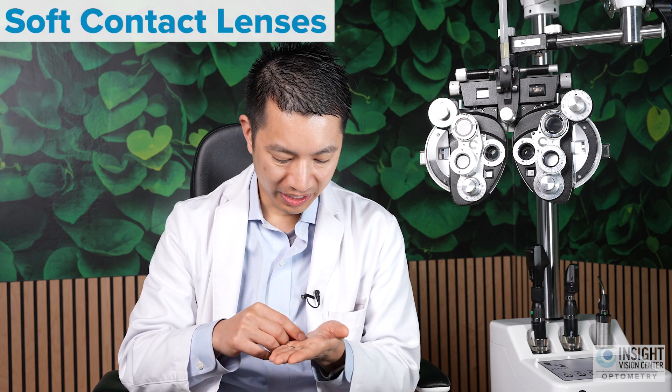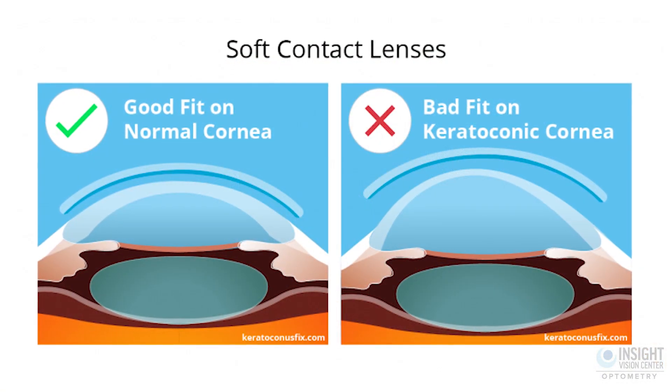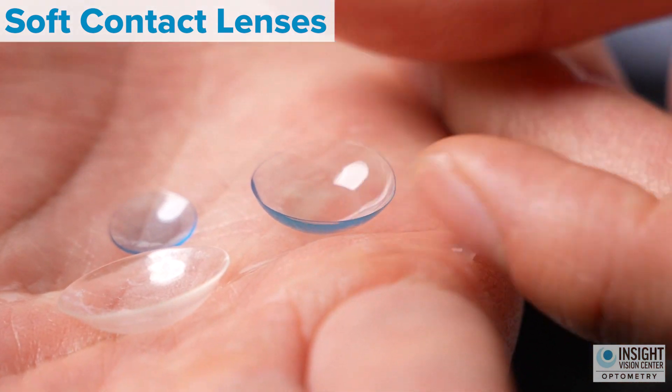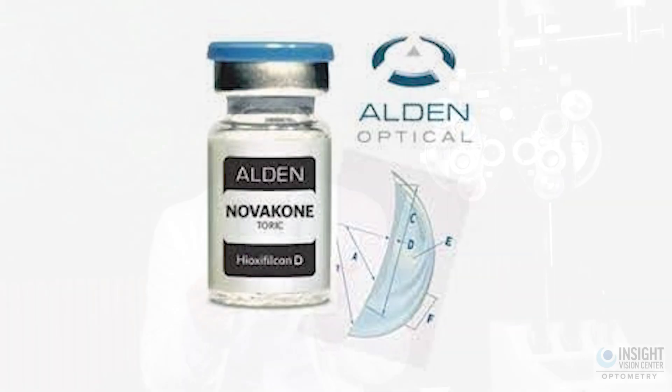Another great contact lens for patients with keratoconus involves wearing a soft contact lens. Usually for patients with keratoconus, traditional conventional soft contact lenses are not good enough — they are no better than wearing a pair of glasses. However, there are now specially designed soft contact lenses that are a little bit more comfortable than hard contact lenses designed for keratoconus, such as the Keratosoft lens and the Novacone lens. These lenses are still soft but slightly stiffer than regular soft contact lenses, which helps treat vision problems better.